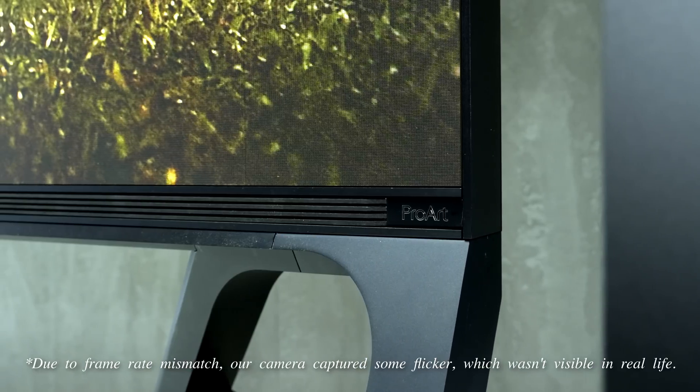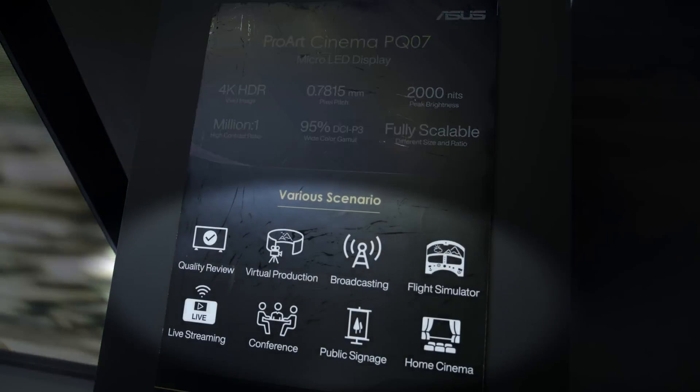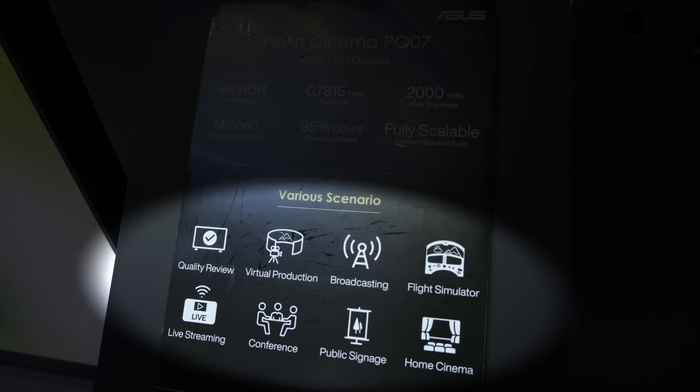One unique selling point of micro-LED technology is its modularity, and the ASUS PQ07 can be customized to different screen sizes and aspect ratios to meet the specific needs and preferences of the user, be it for professional video quality check, virtual production, broadcast, or even as a home cinema display.